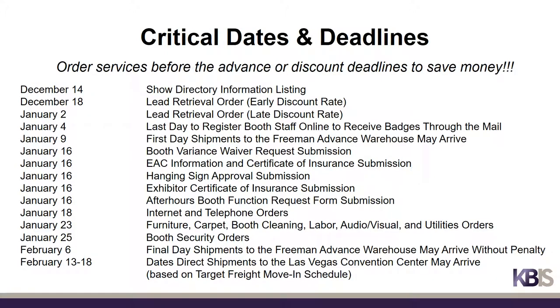There are many dates and deadlines to be aware of as you plan for KBiz, and this list is just a sample of the more pertinent deadlines. A full list of critical dates and deadlines for KBiz can be found in the Exhibitor Service Kit.